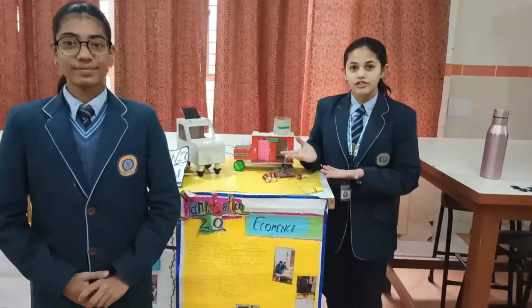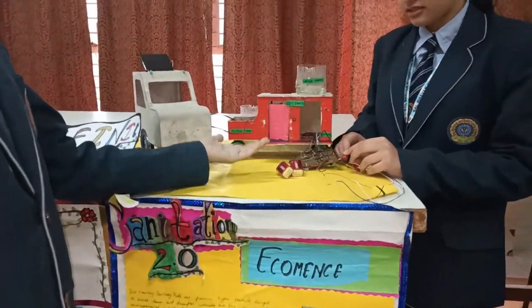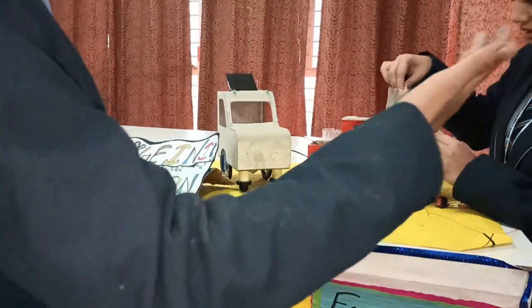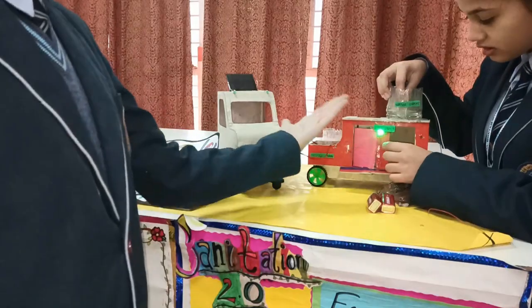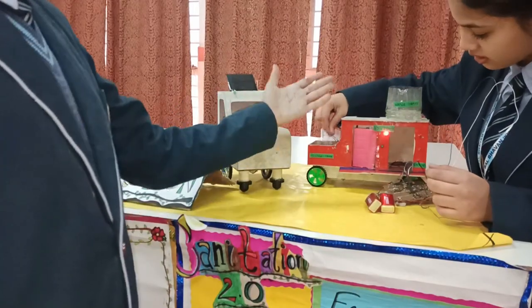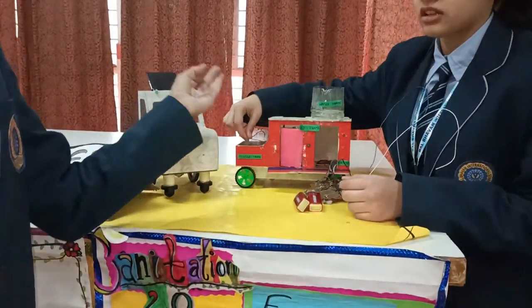Now let's see the working of Hygienic Horizon. There is a main switch on this e-toilet. When a green light is on and the main switch is pressed, it indicates that there is water in the water tank. When a person wants to go inside and a red light is indicated by the e-toilet, it shows that the slush tank is filled or there is no water in the water tank, so the bathroom is not in use.